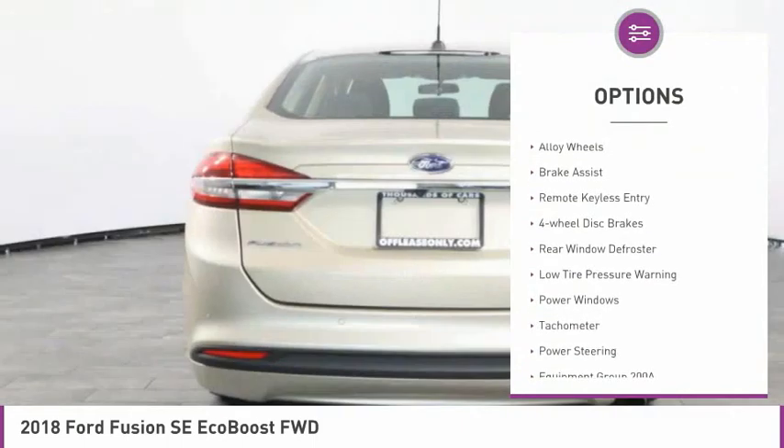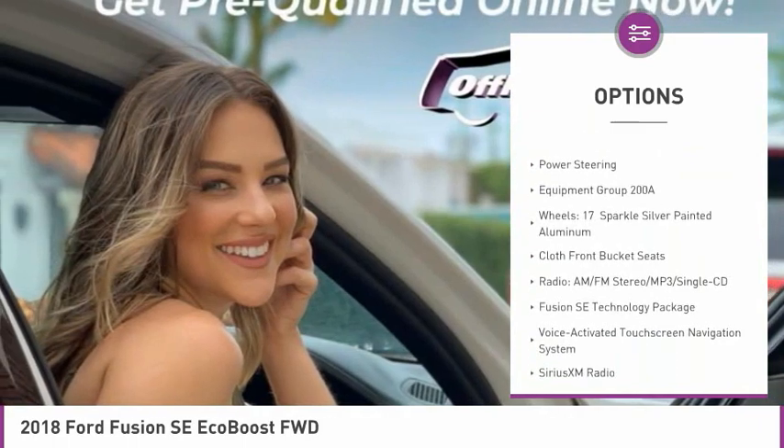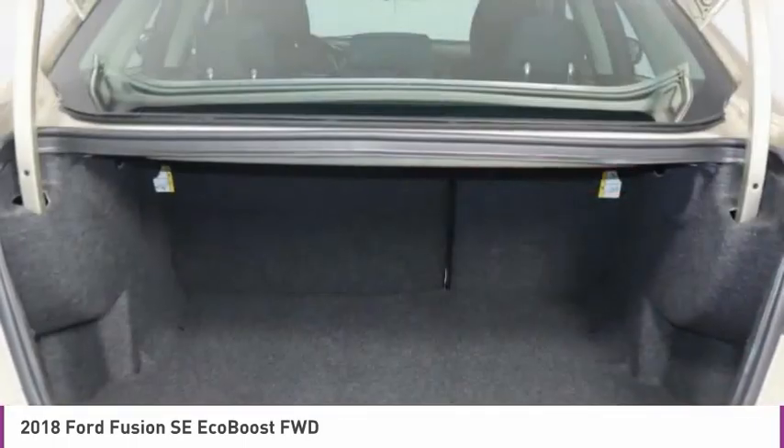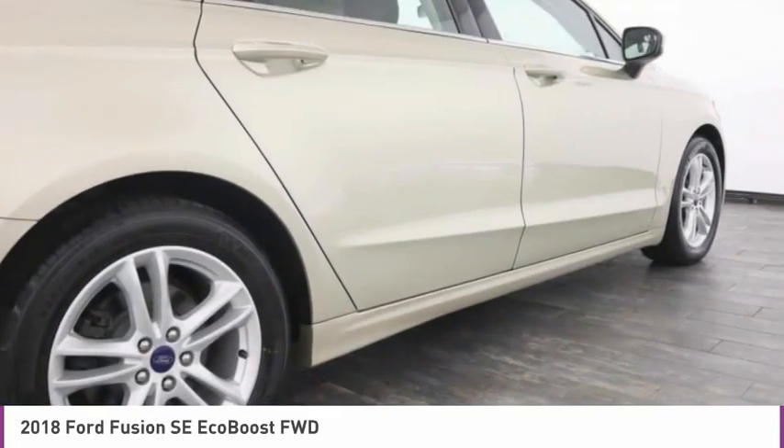Electronic stability control, alloy wheels, brake assist, remote keyless entry, four-wheel disc brakes, rear window defroster, low tire pressure warning, power windows, tachometer, power steering. Come see the car for yourself.